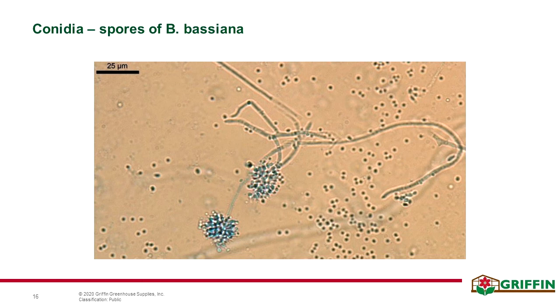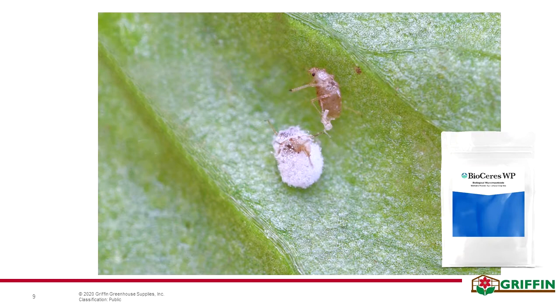Beneficial insects aren't our only option. Insecticidal fungi sprays can also help when beneficial insects can't get to all the hiding spaces. Insects, just like people, can get fungal infections. The application of insecticidal fungi involves spraying microscopic spores called conidia onto infested plants and onto the insects themselves whenever possible. When the conidia come into contact with the body of the insect host, they germinate, penetrate the outer exoskeleton or cuticle of the pest, and the fungus develops inside the insect's body, eventually killing it after a few days.